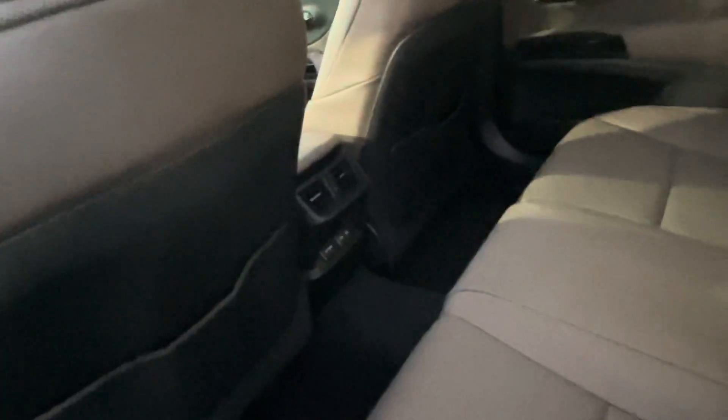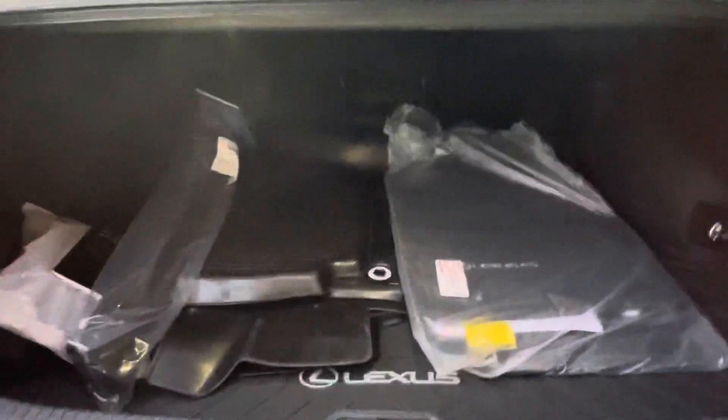Let me show you the backseat real quick — it's a nice big backseat. You do get two USB ports down there for your back passengers. The ES has always been known to come with a very large trunk, and you do get your all-weather floor mats as well as your Lexus carpet mats.